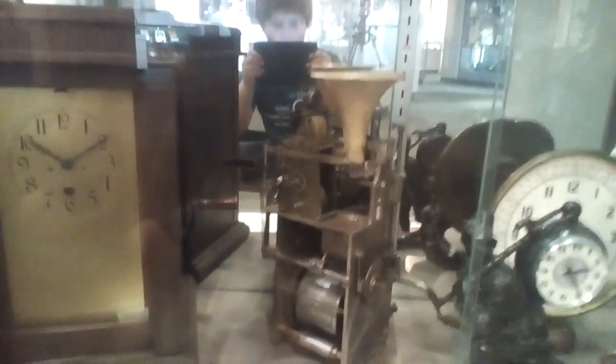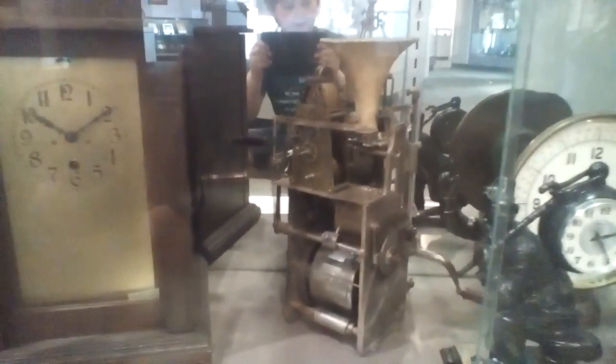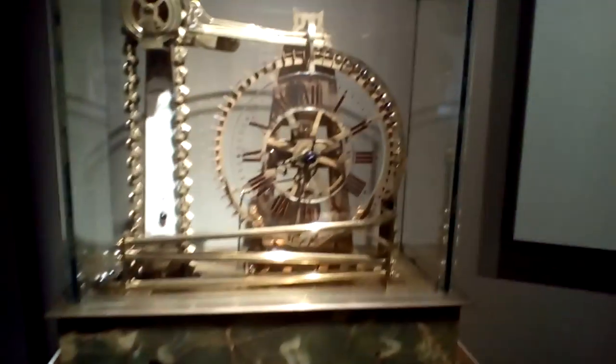This timepiece is very interesting — it's one of my favorites. And this clock, I think, uses mercury.